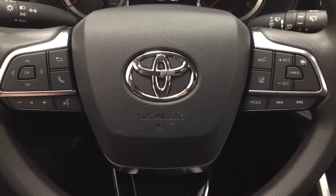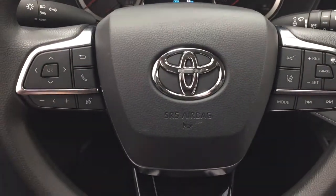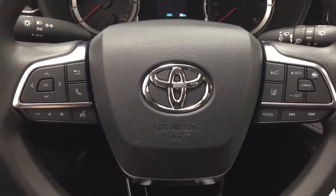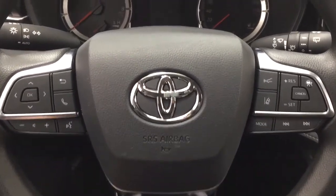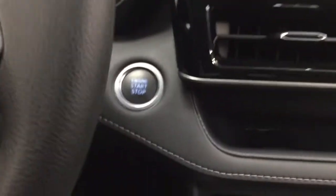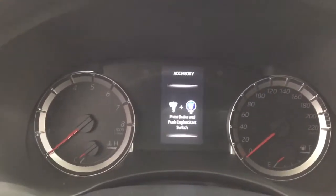A couple of the controls you'll see on the steering wheel include your scroll function, back, Bluetooth, volume control, voice recognition, lane departure alert with cruise control, mode select, and seek function. It also offers push button start — all you have to do is put your foot on the brake, hit the push button, and the vehicle will start up automatically.